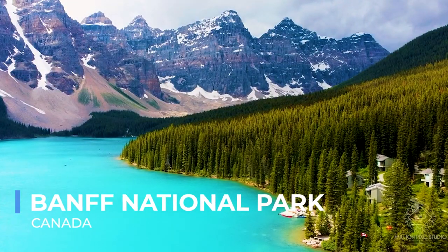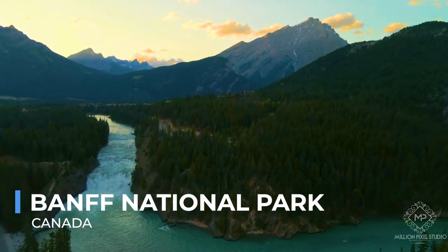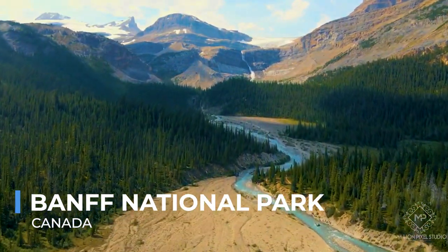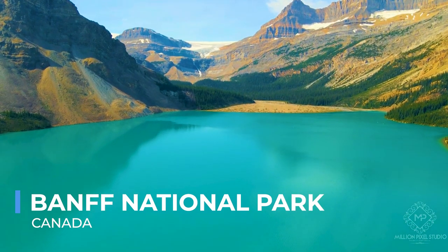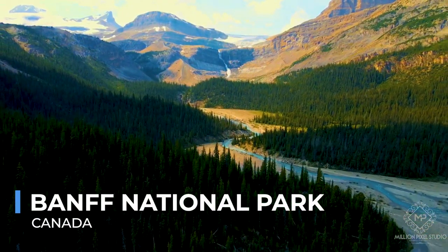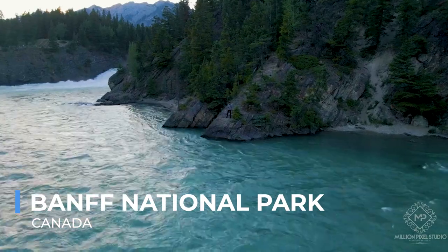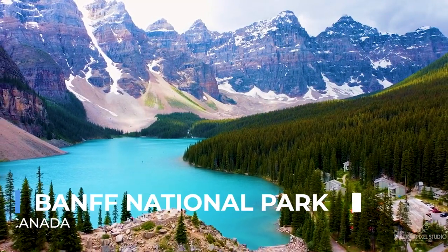Banff National Park, in the heart of the Canadian Rockies, is a sanctuary of majestic peaks, turquoise glacial lakes, and vast wilderness. As Canada's first national park, Banff offers a world of adventure and beauty, with its stunning landscapes inspiring awe and reverence. Visitors can explore this natural wonderland through a network of hiking trails, witness the dramatic scenery on scenic drives, or relax in the historic hot springs. The park's wildlife, from elusive wolves and grizzlies to majestic elk and bighorn sheep, adds to its allure. Banff's iconic Lake Louise, with its emerald waters framed by towering mountains, embodies the park's serene beauty and offers an unforgettable experience.